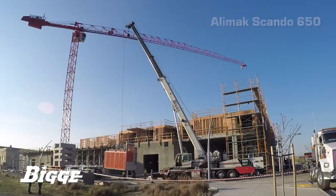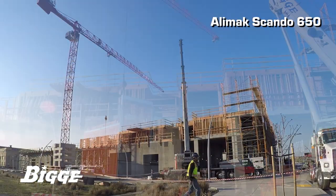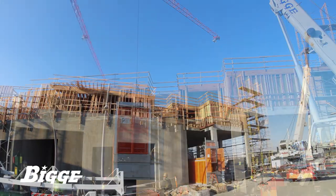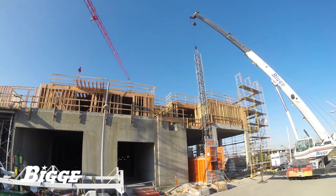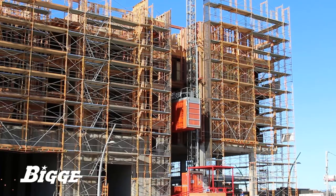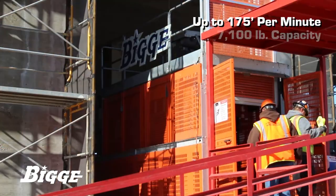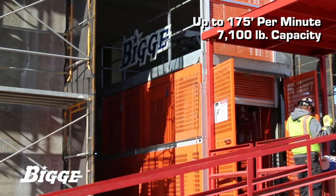An Alimak Scando 650 hoist is in place to move workers and materials up and down floors throughout the day. With a covered steel platform dock and A/B front and rear door configuration, this hoist operates at a speed of up to 175 feet per minute with a capacity of 7,100 pounds.